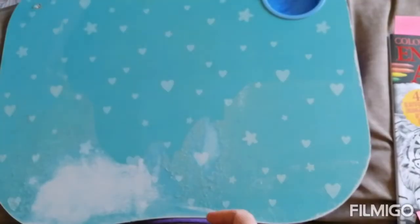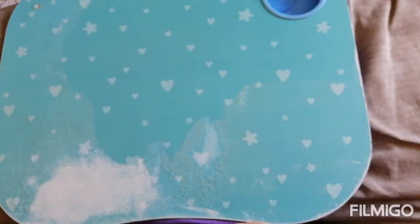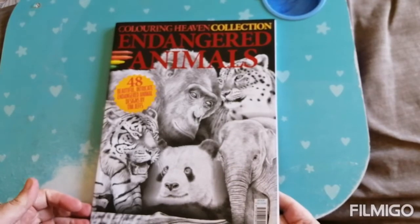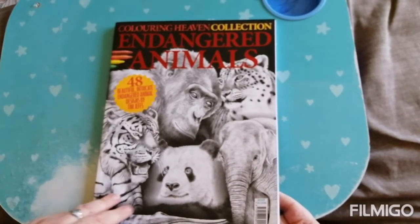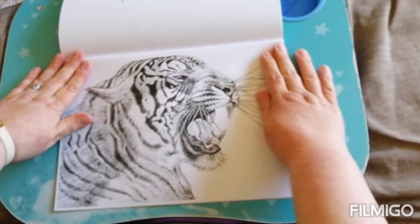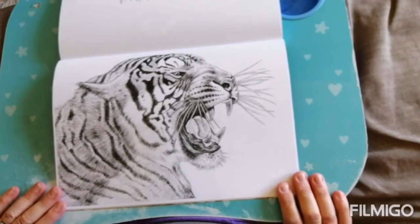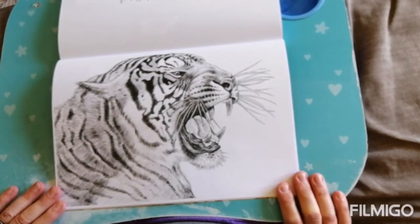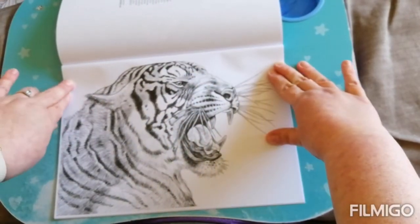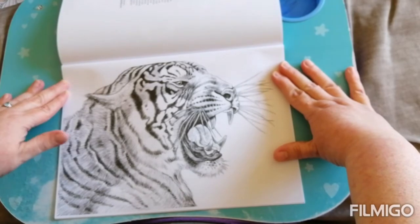And for the bonus prompt, which is your favourite animal, I have got the Endangered Animals Colouring Heaven Collection with Tim Jeff's illustrations. I have picked this beauty — a Siberian tiger. I absolutely adore tigers; they are my most favourite animal in the whole wide world. So this was a fitting book for that.